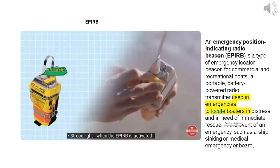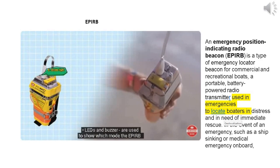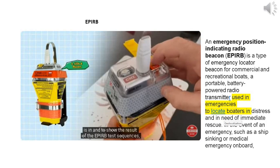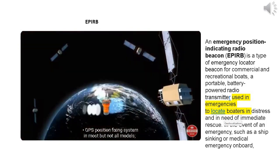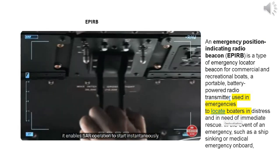Strobe light — when the APERB is activated it will flash and give a visual aid to search and rescue units. LEDs and buzzer are used to show which mode the APERB is in and to show the result of the APERB test sequences. Internal battery supply lasts for at least 48 hours. GPS position fixing system is present in most but not all models, enabling SAR operations to start instantaneously.